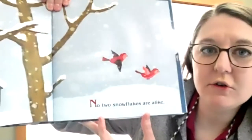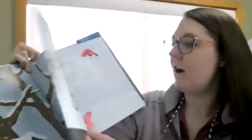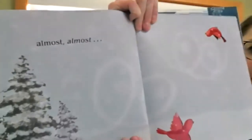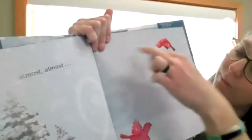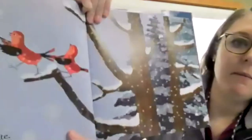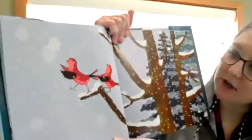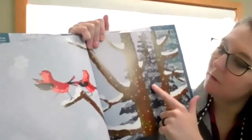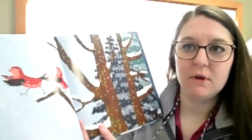It says 'No two snowflakes are alike.' Can you see some of those snowflakes? Do you notice that - is that a birdhouse? Look at that bird going whoops, he's going to catch that snowflake. Do we notice some trees too? We're going to be making observations throughout the book today, and then I'm going to quiz you at the end.